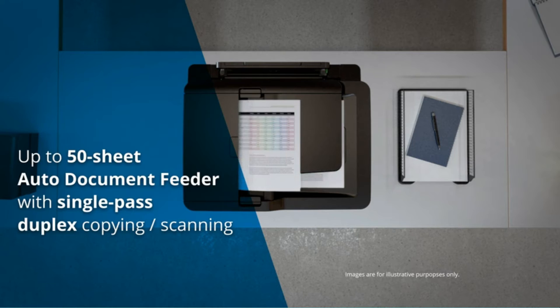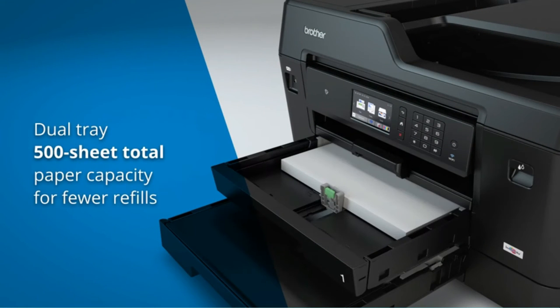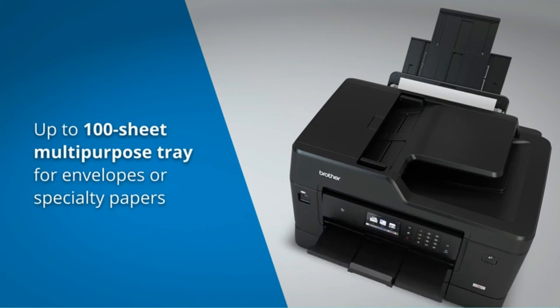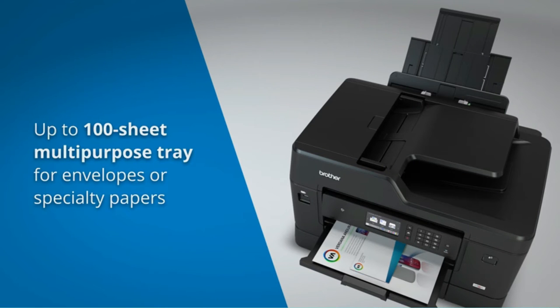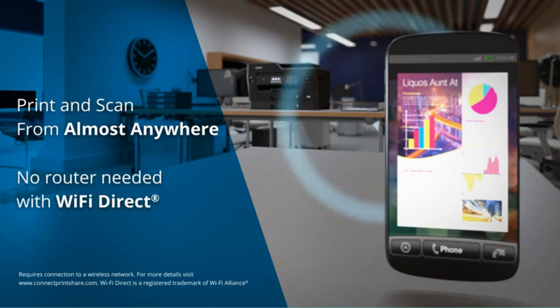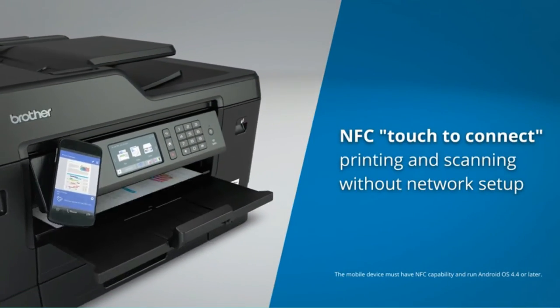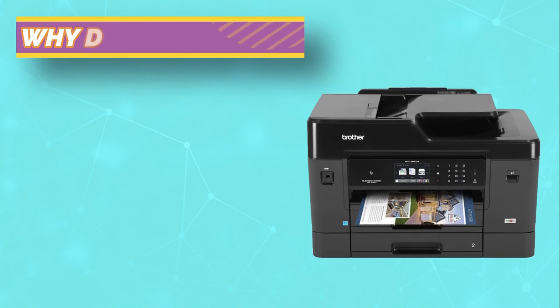The resolution and paper size you want to print determines the print speed. However, this printer isn't going to be breaking records for A4 printing on a black and white setting. The results are impressively quality — a trade-off of high quality for speed. Also, at higher resolutions, the Brother MFC-J6930DW inkjet printer is even excellent enough for design tasks.